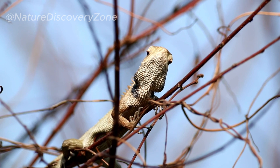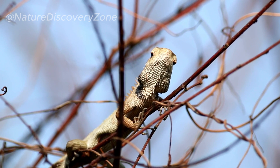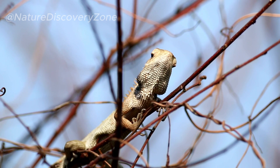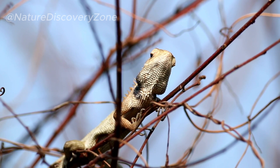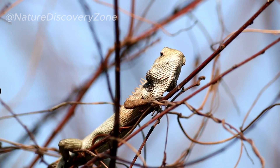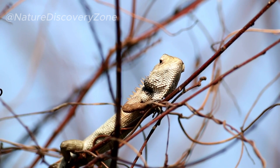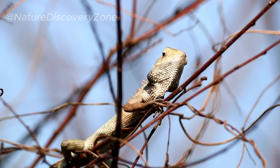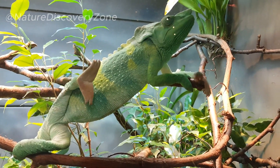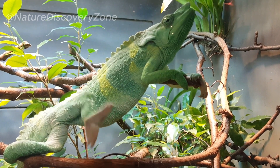Chameleons, with their captivating appearance and adaptive abilities, have intrigued humans for centuries. Found in diverse habitats worldwide, chameleons exhibit a range of sizes, color patterns, and behaviors. Their color-changing serves purposes such as camouflage and communication. However, these mesmerizing reptiles face threats from habitat destruction, climate change, and the illegal pet trade. Conservation efforts are essential to protect these remarkable creatures and their delicate ecosystems.